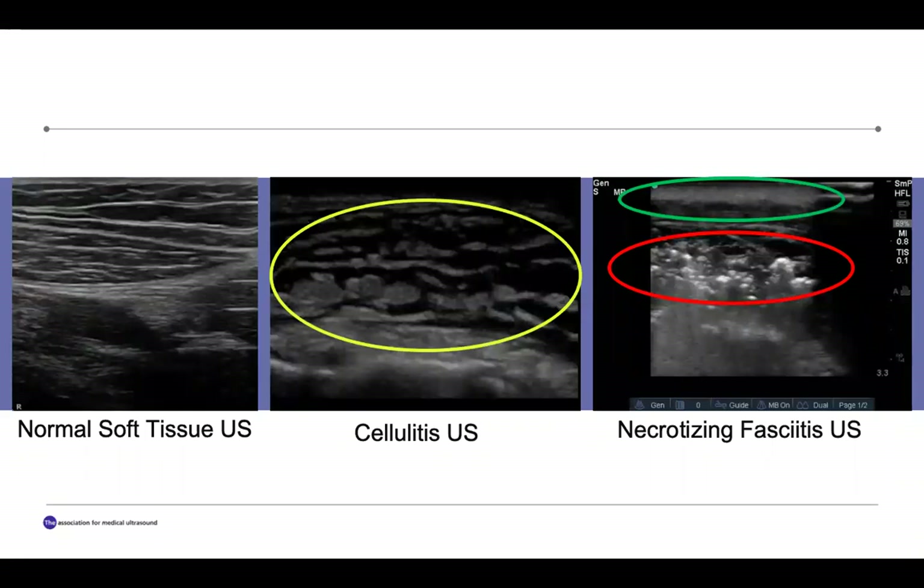So what does the STAFF exam look like in practice? Here you can see three ultrasounds: one of normal soft tissue, one of cellulitis, and one of necrotizing fasciitis. The normal soft tissue ultrasound has relatively uniform layers of tissue. I have also included a cellulitis ultrasound as this is usually the diagnosis in our non-necrotizing enrollments. Cellulitis differs from both normal and necrotizing fasciitis ultrasounds due to its cobblestone appearance, circled in yellow. The necrotizing fasciitis ultrasound differs from normal and cellulitis ultrasounds as there is subcutaneous thickening, circled in green, on the top and air bubbles in the middle, circled in red.